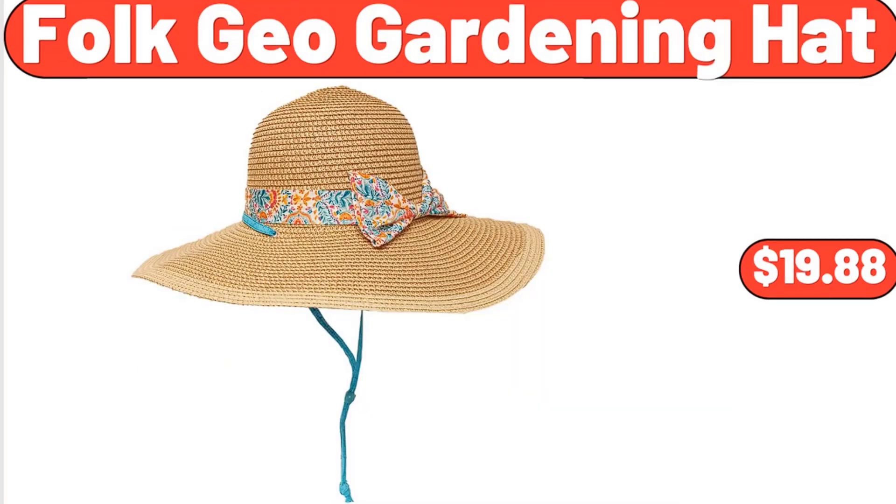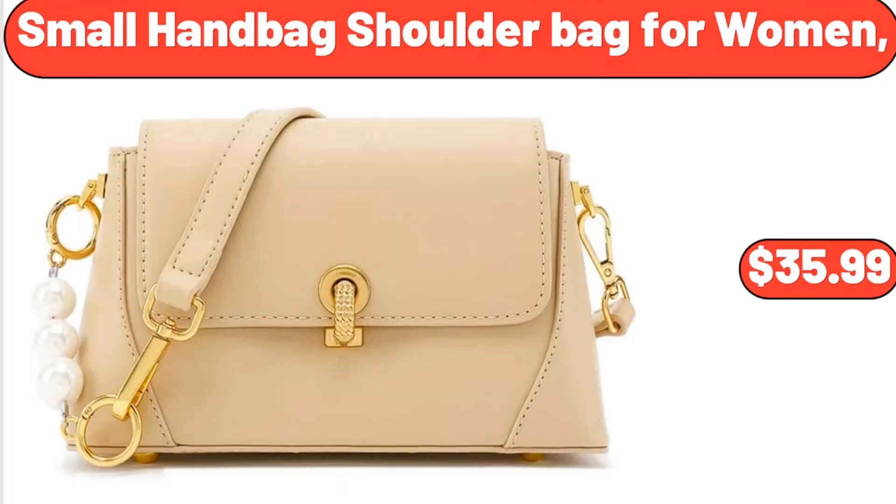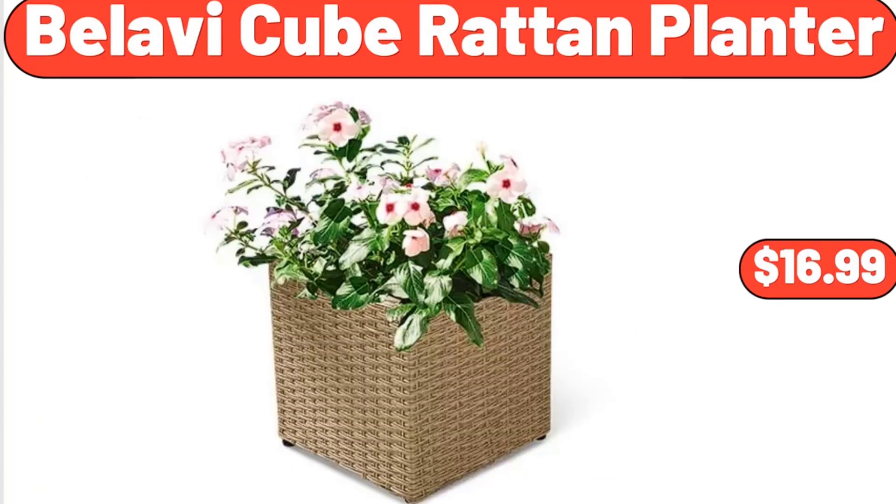Folk Geo Gardening Hat, $19.88. Scarlet and Small Handbag Shoulder Bag for Women, $35.99. Bellavi Q Brought Tan Planter, $16.99.